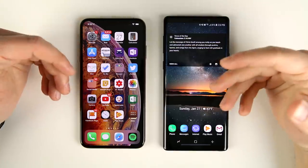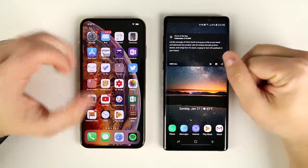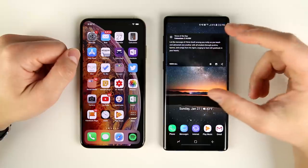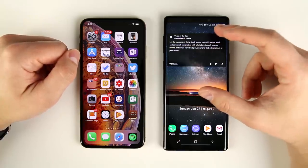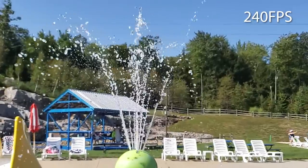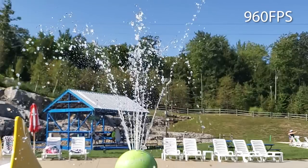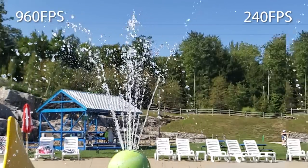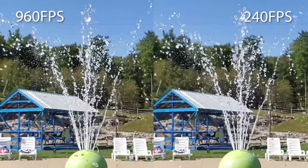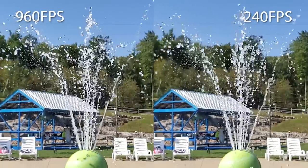Another feature that's really important to me that the iPhone XS Max doesn't have is super slow motion recording. The XS Max has slow motion at 240 frames per second, but the Note 9 can record at 960 frames per second — there's a big difference. It's especially cool to use with little kids playing with bubbles or splashing in water at a water park. The excitement and joy you see in kids' faces in super slow motion with bubbles everywhere is just really cool. As a dad, I think that's an awesome feature and it's something I use a lot with my kids.